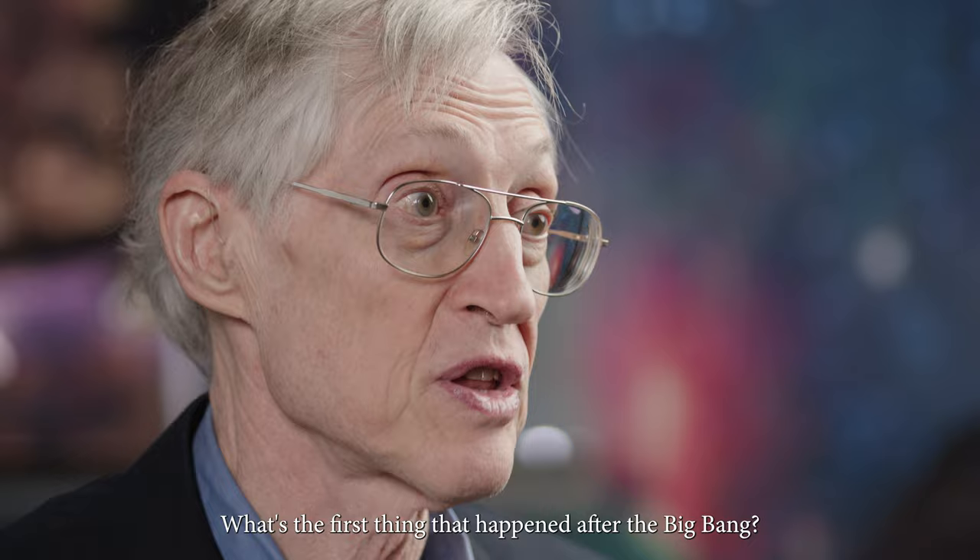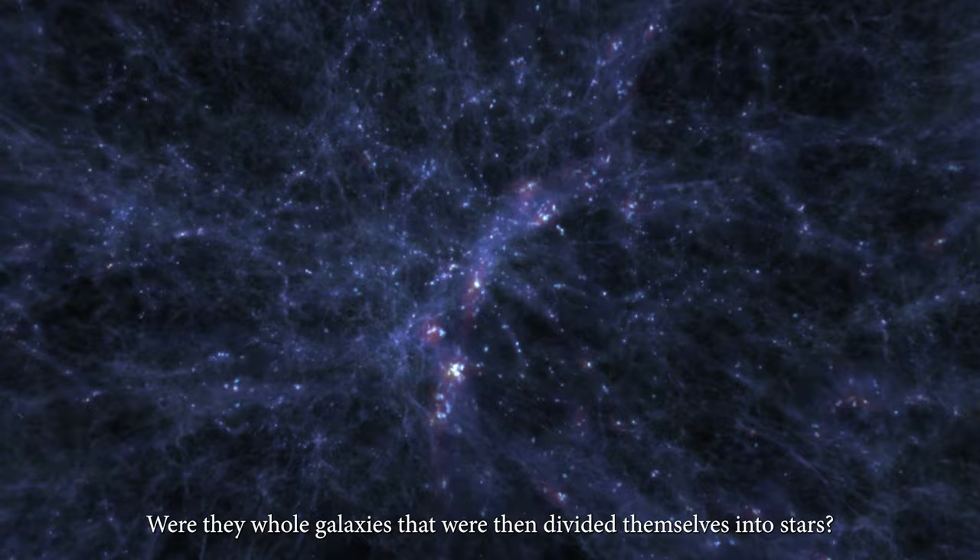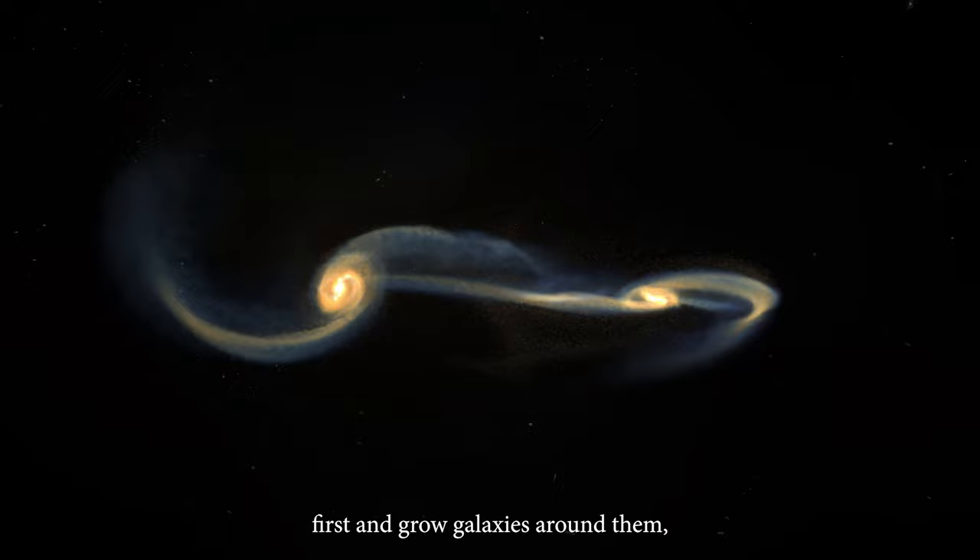What's the first thing that happened after the Big Bang? Where did the first objects grow? How did they grow? Were they individual stars? Were they black holes? Were they whole galaxies that would then divide themselves into stars? How did that all work? Did black holes come first and grow galaxies around them, or did the galaxies make the black holes? How did the stars get born themselves?